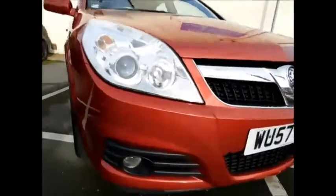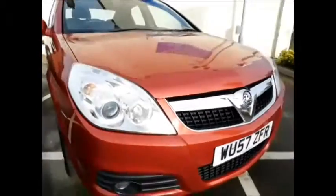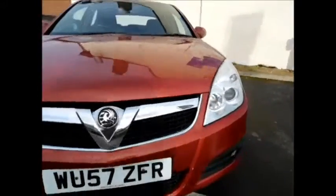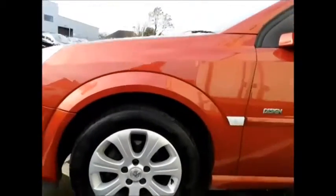Looking at the front of the vehicle, as you can see this Vectra benefits from front fog lights, along with this lovely chrome grille from Vauxhall. This car also benefits from lovely 16 inch multi-spoke alloy wheels, along with colour coded door mirrors and handles.